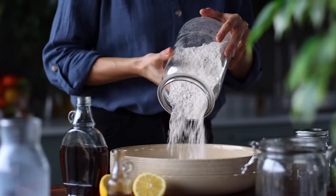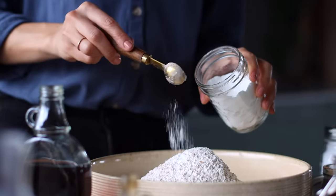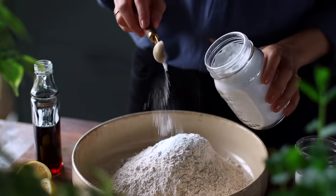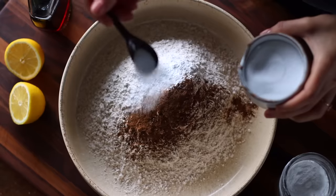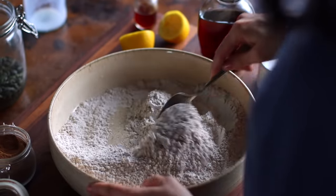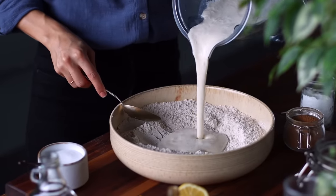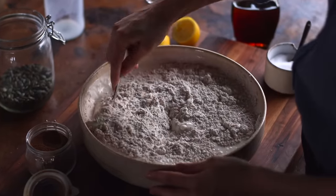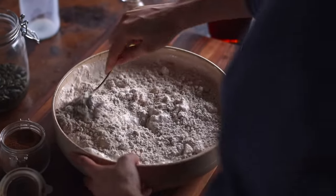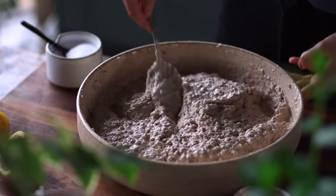To a large bowl, we're going to add three and a half cups of spelt flour. Spelt flour has more protein and more fiber than regular all-purpose flour. Then we're adding in two teaspoons of baking powder, a teaspoon each of baking soda and ground cinnamon, and a quarter teaspoon of salt. Mix everything together, then create a little well in the center. Pour our liquid mixture into the well and mix again until just combined — but be careful not to over-mix. If the mixture is too thick, you can add a small splash of plant milk to thin it out.